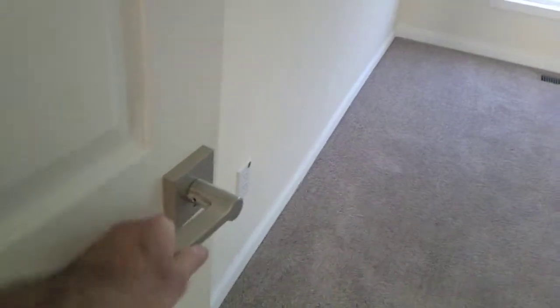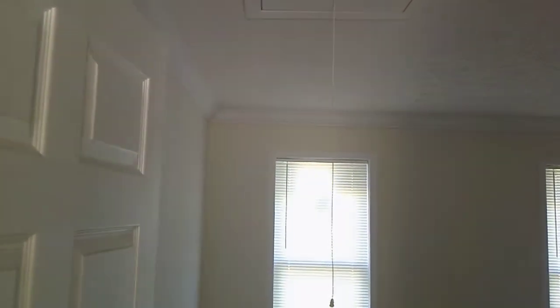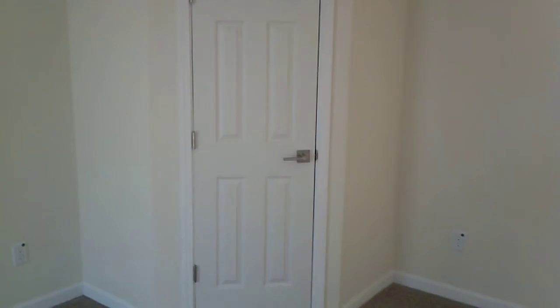This door has a different version of the lever handle — a big thick version lever handle. This is bedroom two, which has the optional pull-down stairs to go up into the attic. Since this is a 7/12 roof pitch house, you can actually stand up in that attic. There's also an LED can light in the middle of the bedroom and a walk-in closet with a light in it.